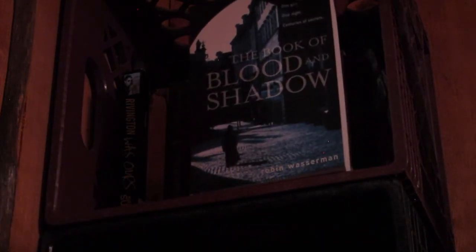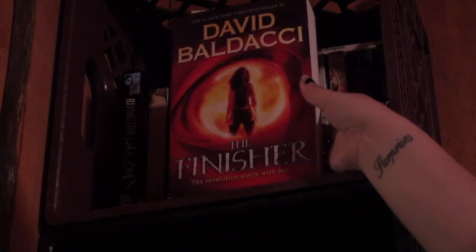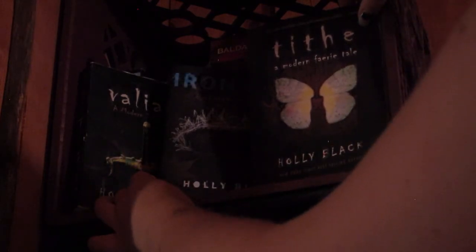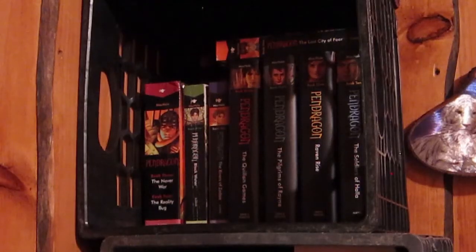Continuing the top shelf: The Book of Blood and Shadow by Robert Wasserman, The Book of Dragons by E. Nesbit, The Finisher by David Baldacci. I have actually read those two — Don Metcalfe's Invisible and Lev Grossman's The Magician King. And then the three books in front are Valiant, Tithe, and Ironside by Holly Black — all signed, but I haven't read them yet.